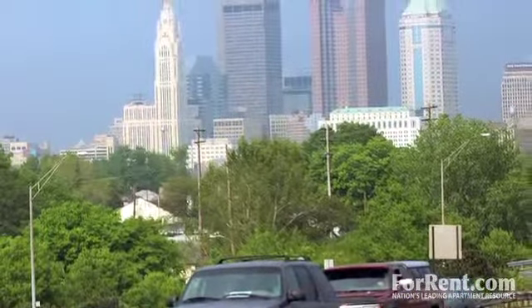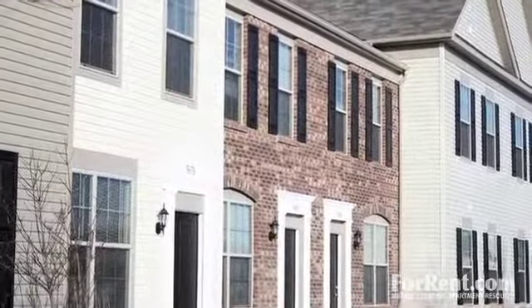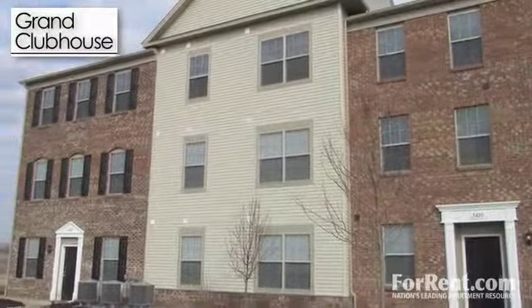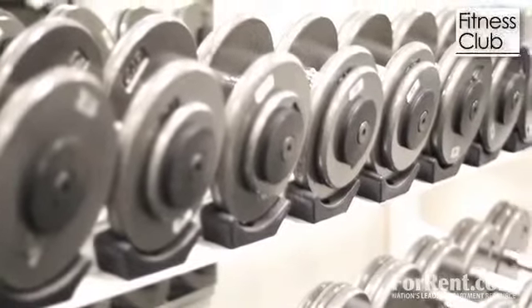And there's plenty to enjoy right on site. Paddock at Hayden Run boasts an extensive list of amenities for our residents. Visit our Grand Clubhouse, where you can check out one of our planned resident events, or just get in a workout in our fitness club.